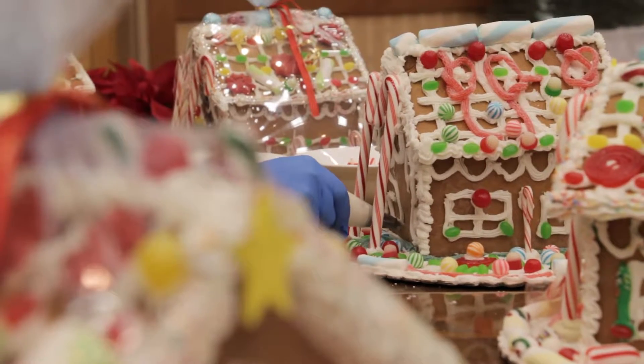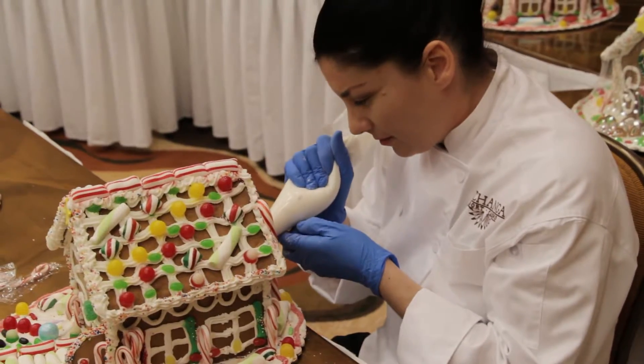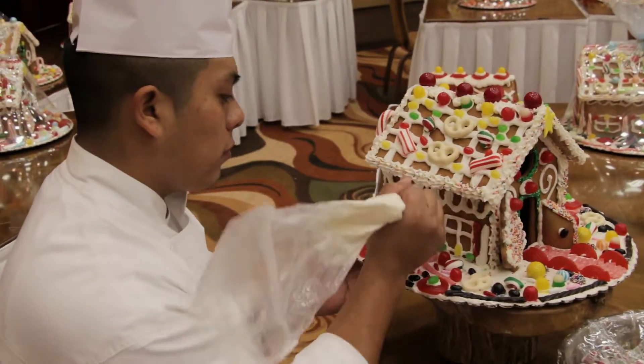We've been doing this for about seven years now. We create everything from scratch. People are really excited about this. My first year doing this, our goal was to make a hundred. And now our goal has increased four times.